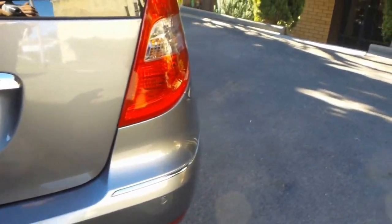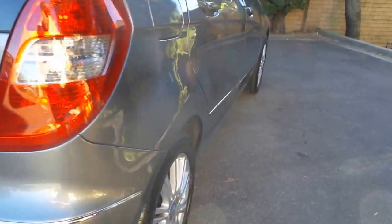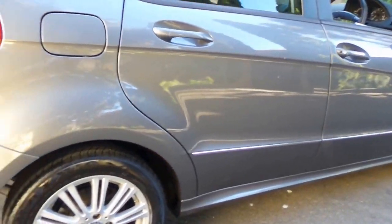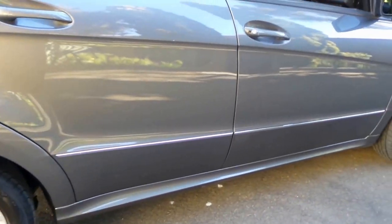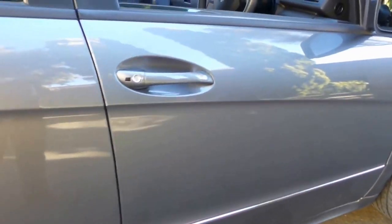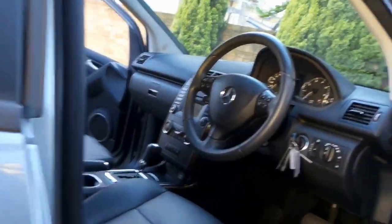We think the paintwork is all original — we've done a car history report, and you can get an independent inspection from a gentleman on our website if you like. There are a couple of little marks on the body, but with this car it's all about the asking price and the condition of the interior.